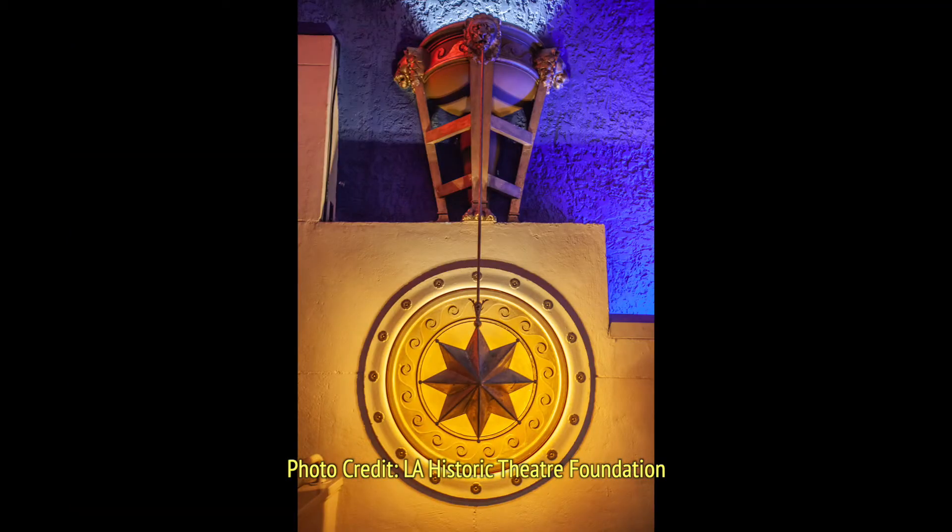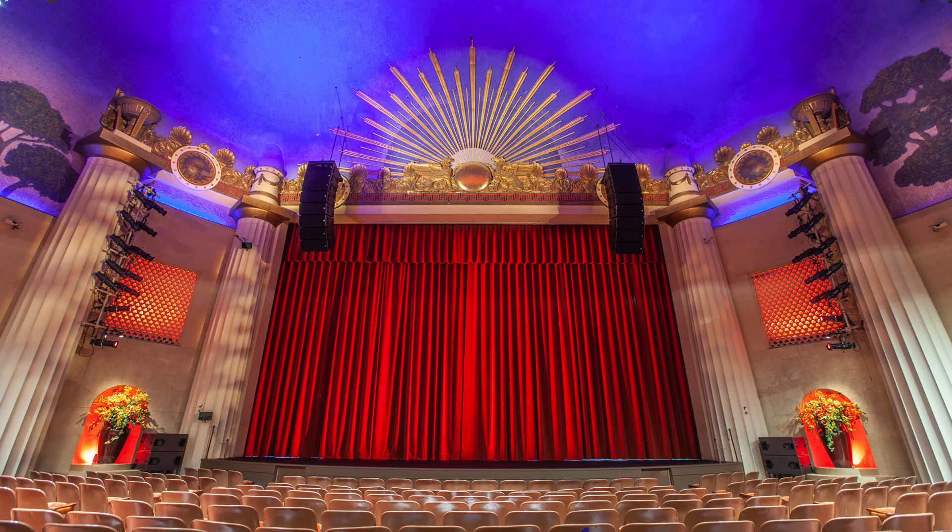Further back in the auditorium, we find more Greek shield devices, this time used for soft accent lighting. There are additional tripods supporting urns, this one used as an uplighter. So be sure to check out all the details when you next visit the Alex Theatre.